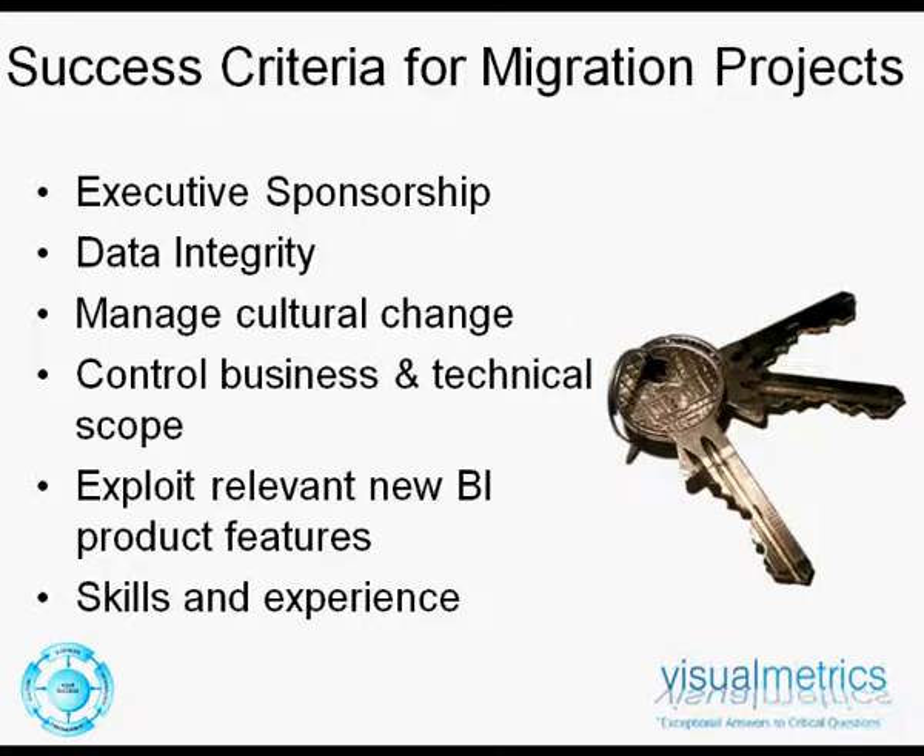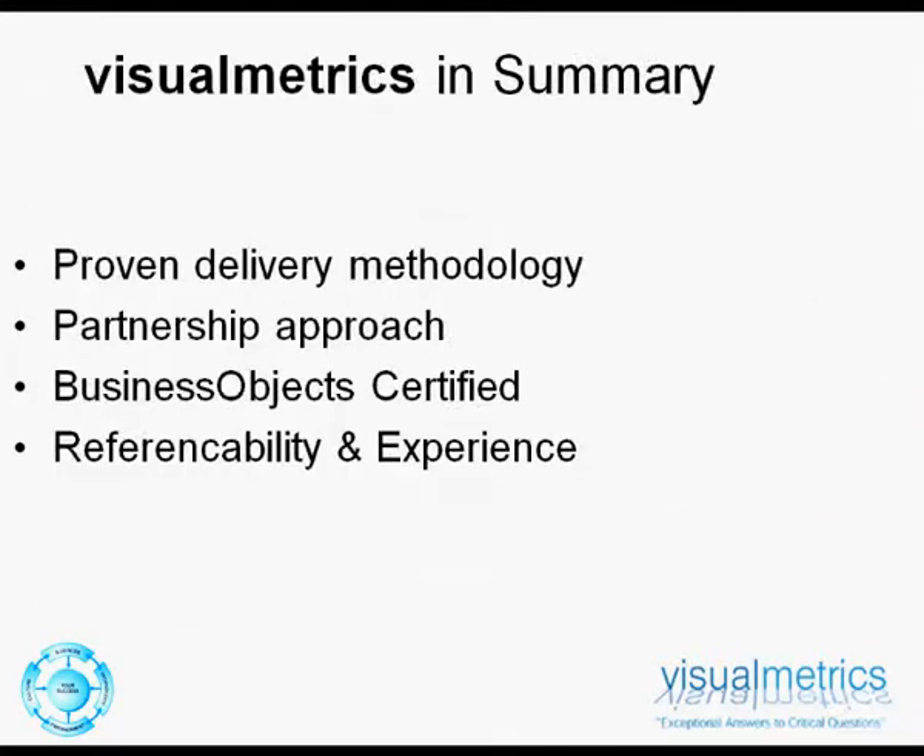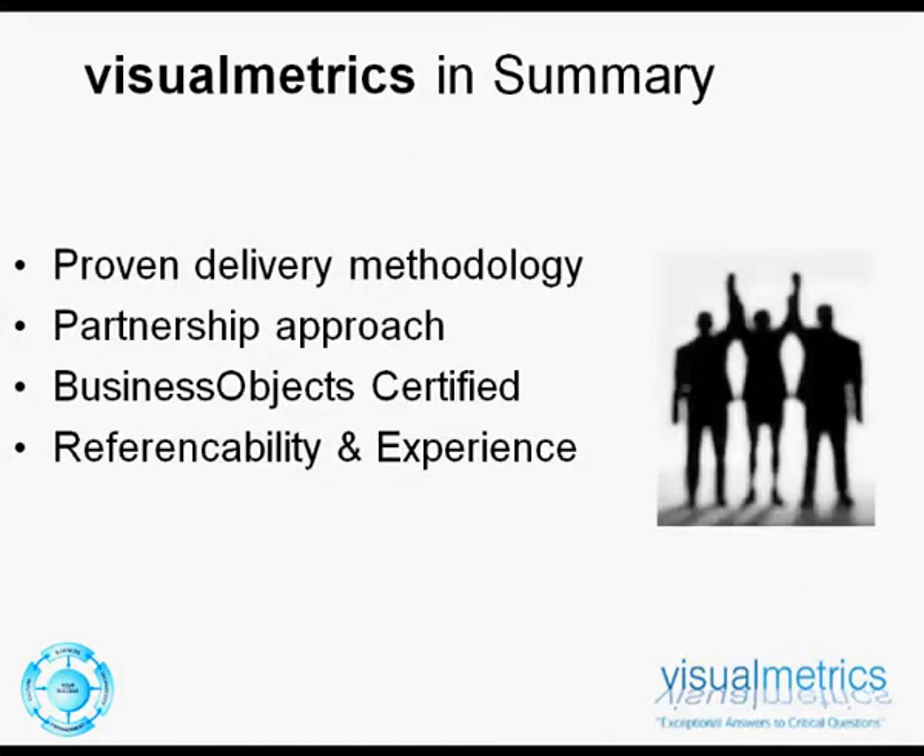To summarise, with Visual Metrics, you have an organisation with specialised capability and certifications, focused purely in the world of business intelligence, with a proven methodology in overall project development, as well as migration phases of business intelligence applications. Our solutions are born out of many years and many projects, delivering practical solutions to known and understood business and technical problems. We have certified migration partnerships with Business Objects and long-standing referenceability from migrating both their and other leading business intelligence applications.